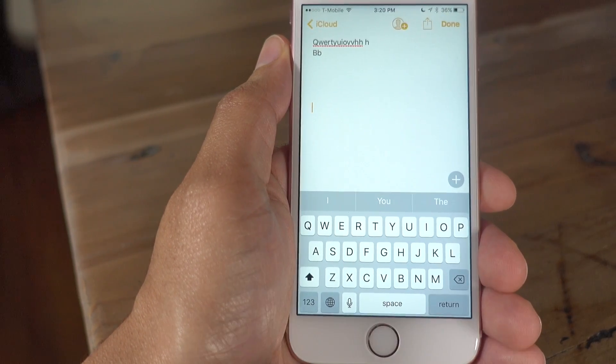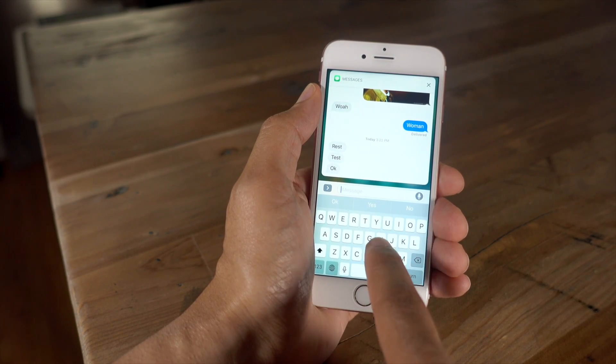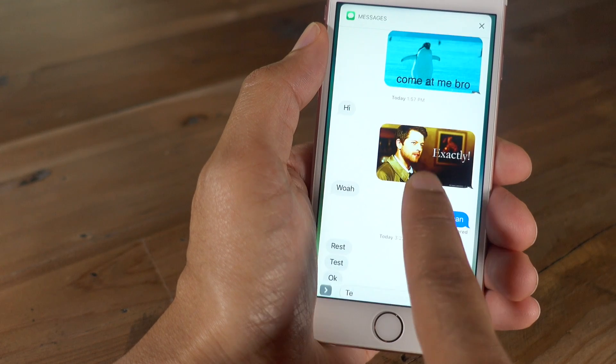Sounds great. In Beta 4, you can actually view an interactive notification in almost full screen, just like that.